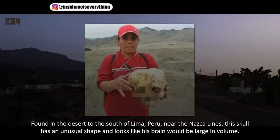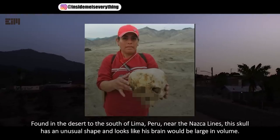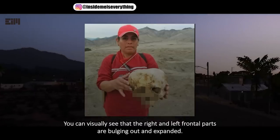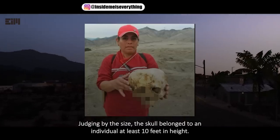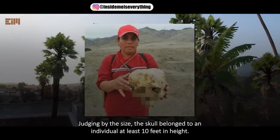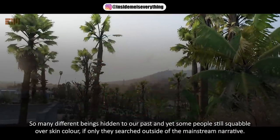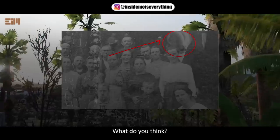Down in the desert to the south of Lima, Peru, near the Nazca Lines, this skull has an unusual shape, and looks like its brain would be large in volume. You can visually see that the right and left frontal parts are bulging out and expanded. Judging by the size, the skull belonged to an individual at least 10 feet in height. So many different beings hidden in our past, and yet some people still squabble over skin color. If only they searched outside of the mainstream narrative.